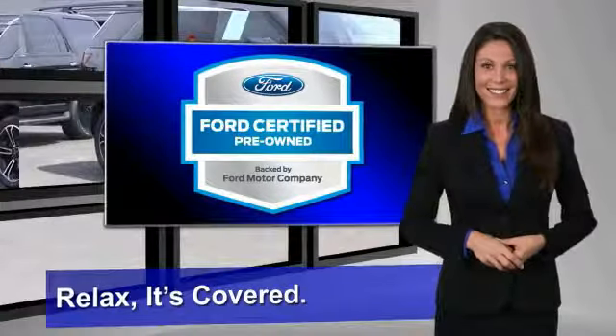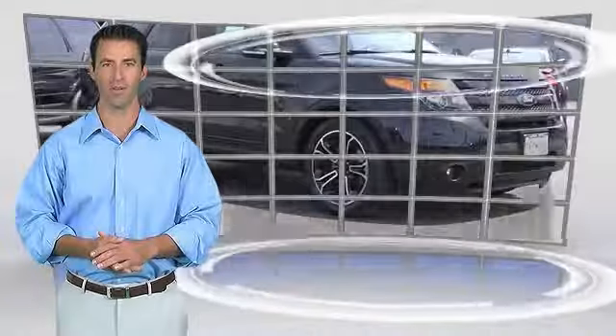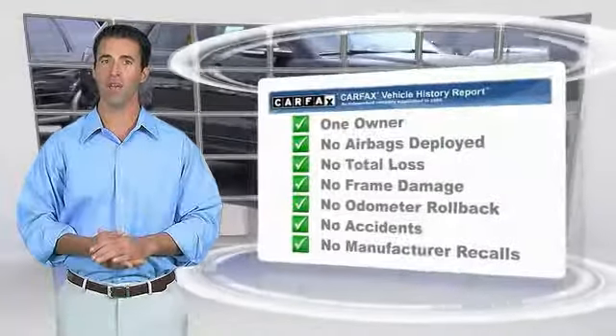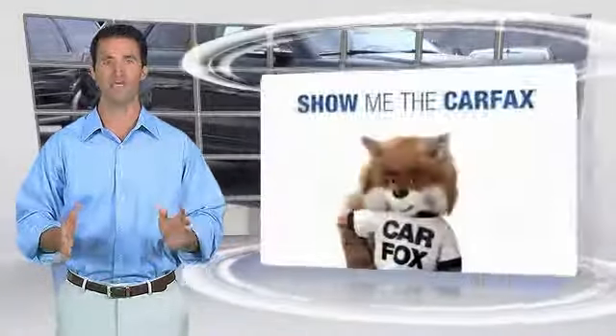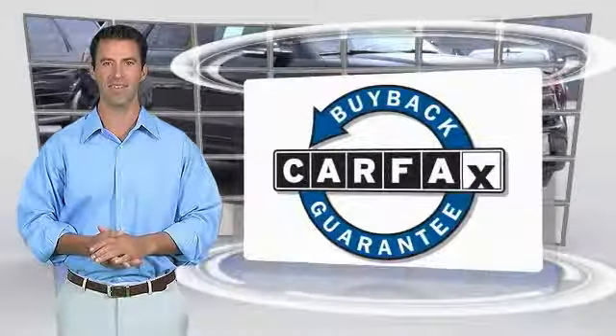See your dealer for details. This is a one-owner vehicle with a Carfax vehicle history report. Be sure to find a complimentary copy of this report online or contact the dealership. This vehicle qualifies for the Carfax Buyback Guarantee.